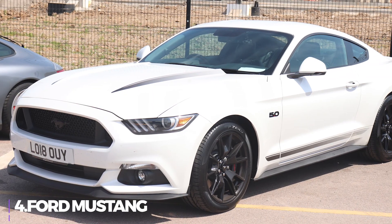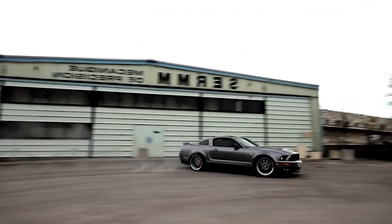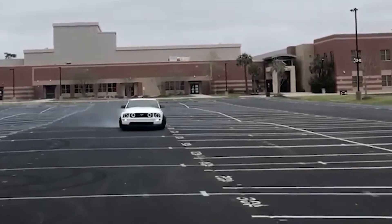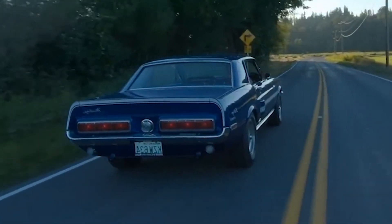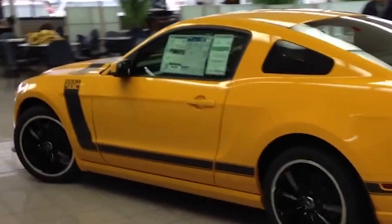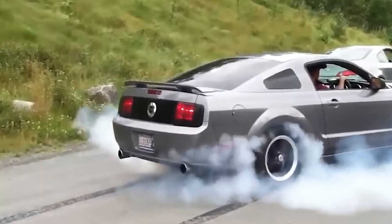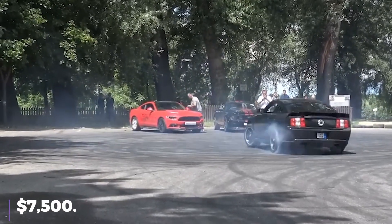Number 4: the Ford Mustang. You can get an American muscle automobile with rear-wheel drive, manual transmission, and one of the most renowned names in motoring history. In the 1960s, Ford set out to create the ideal inexpensive fun automobile, and they're still working on it 60 years later. They have perfected the recipe because they have been making them for such a long time. Ford has sold over 10 million Mustangs, and because there is an unlimited supply of second-hand Mustangs available, their depreciation begins to take effect rather quickly — so a good Mustang is currently available for around $7,500.